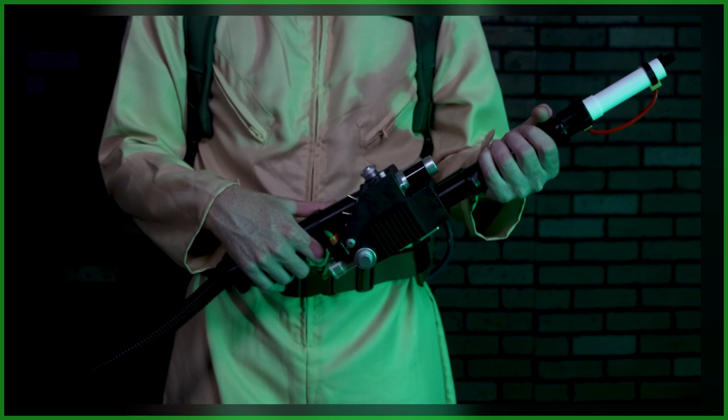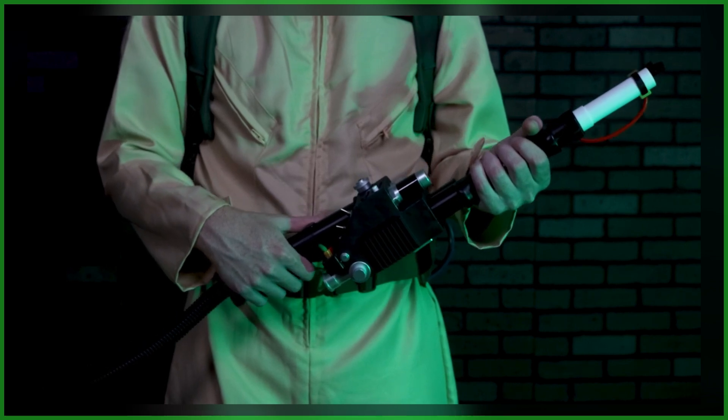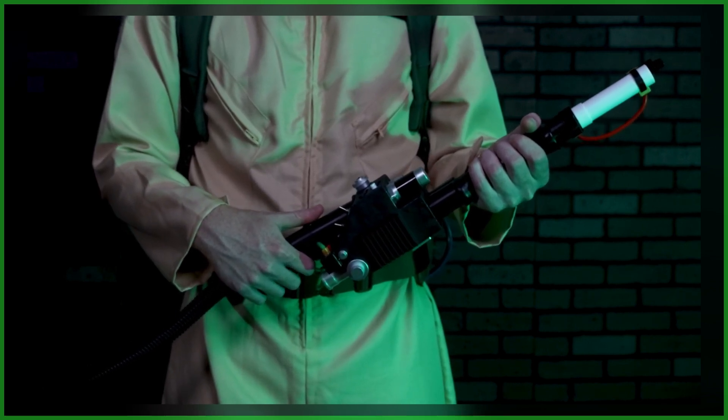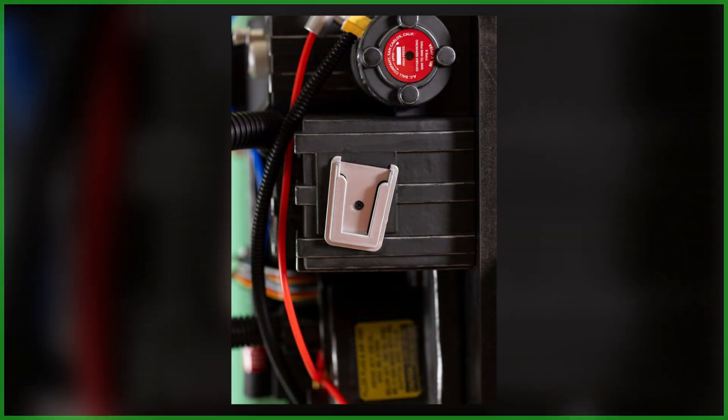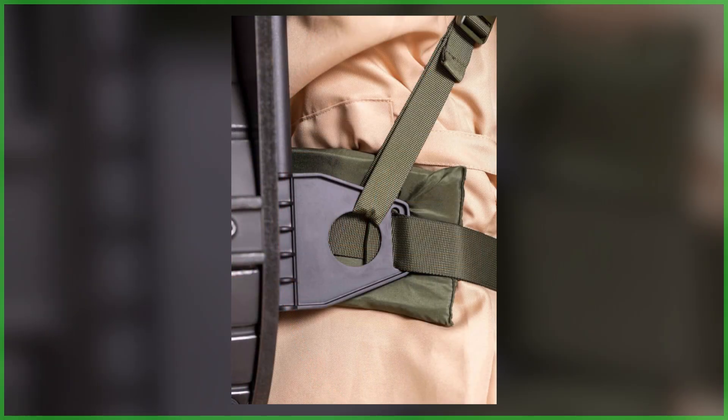It includes an animated light-up cyclotron and sounds from the film, which are activated by the attached neutrino wand's push button. Further details include heavy-duty padded waist straps that fasten with a plastic parachute buckle, a V-hook attachment to mount the wand, and unlike similar-size proton packs made by other companies, a pre-attached support made to mimic an Alice frame.